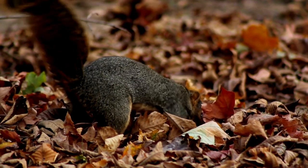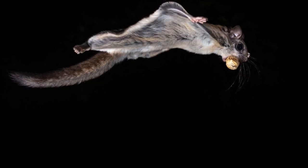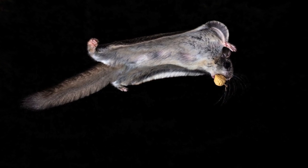Squirrels also use their tails for communication, particularly alerting others if there is danger nearby. But we can't forget about the amazing flying squirrels — they use their tails while airborne as well, albeit in a different way. More like a rudder while they're soaring, and then when it comes time to land, they use their tails as a brake.